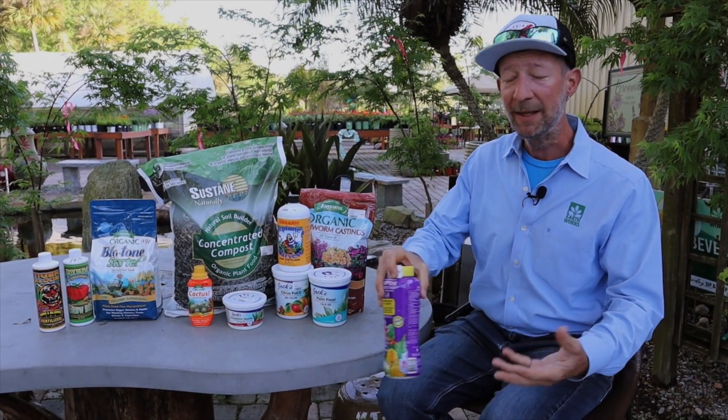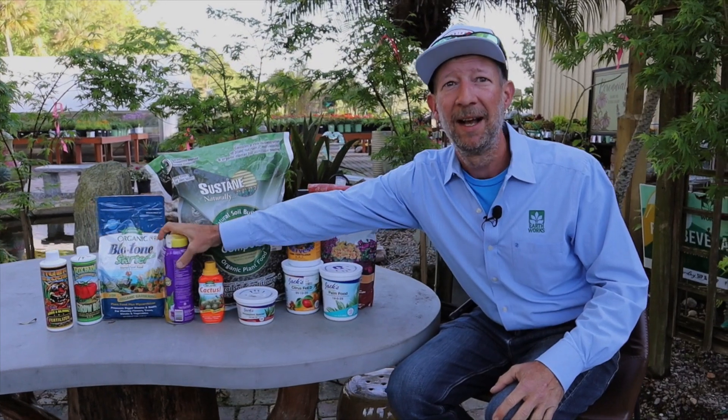Then on the weekends, because I'm a nut, at least once on Saturday or once on Sunday, depending on my free time, I will use a water soluble fertilizer.